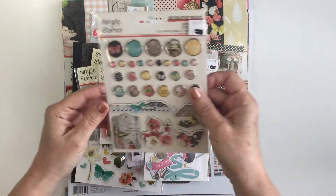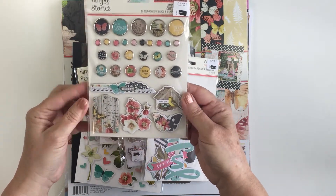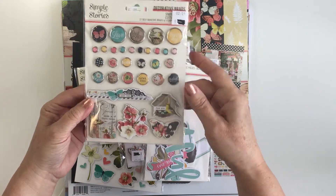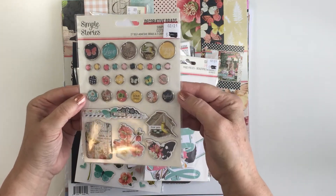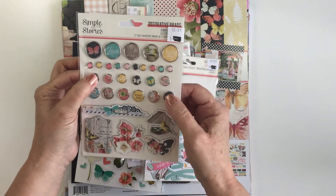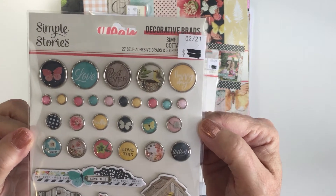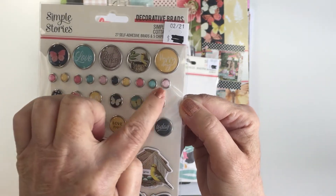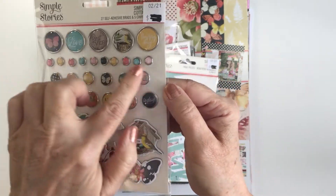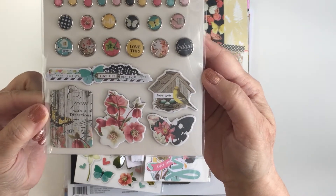We'll start off here with the self-adhesive brads and chipboard pieces. You get five pieces of chipboard combined with these self-adhesive brads. The nice thing about these brads is they're sticky-backed — they don't have the little pokey thing in the back, they're just a little sticky dot with a metal rim. You can see them up close — they've got that whole color palette from the Simple Vintage Cottage Fields collection, with phrases, different images, butterflies, and birds. Really gorgeous.